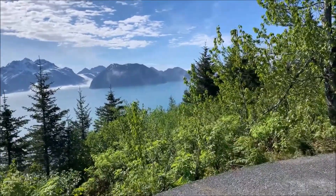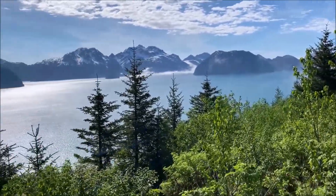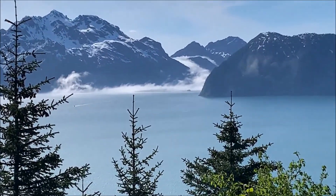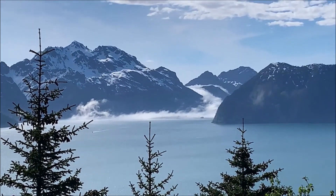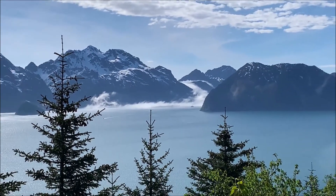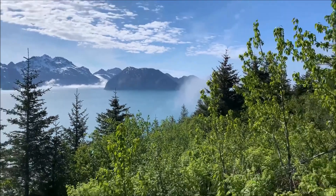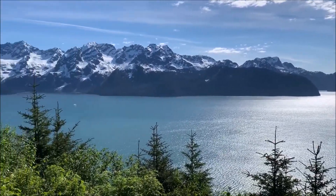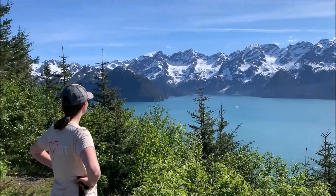Isn't that beautiful? It's beautiful — look at that mist down there coming off the mountains up there. Wow.